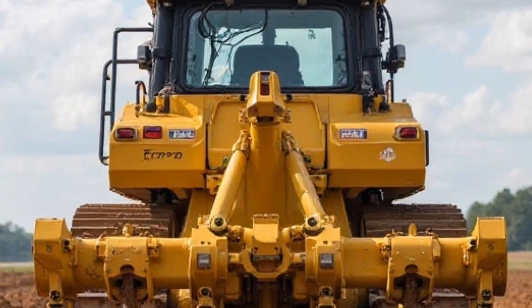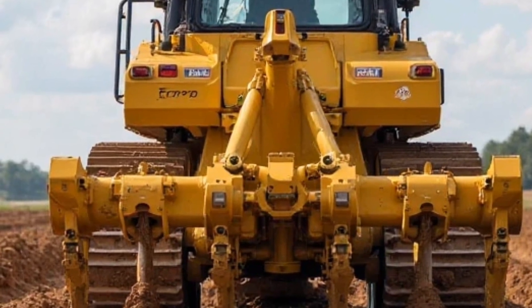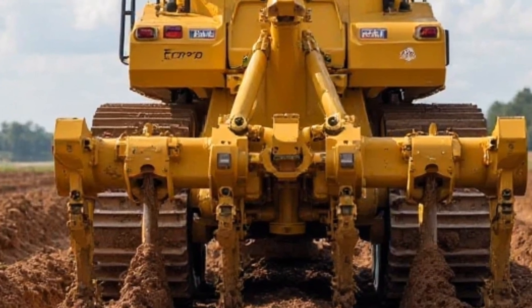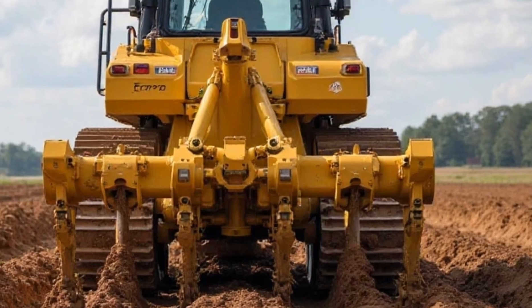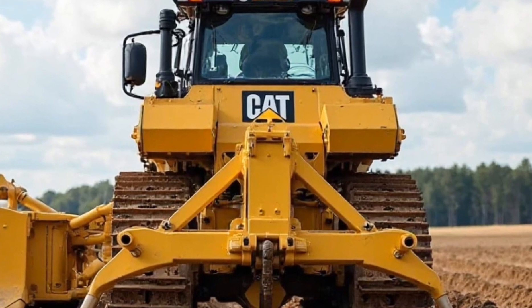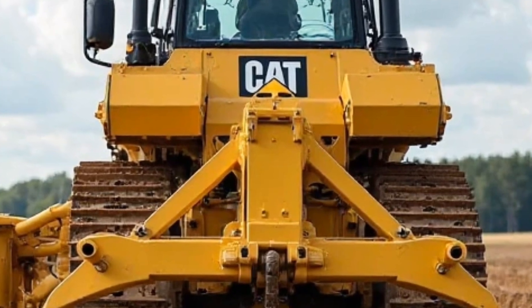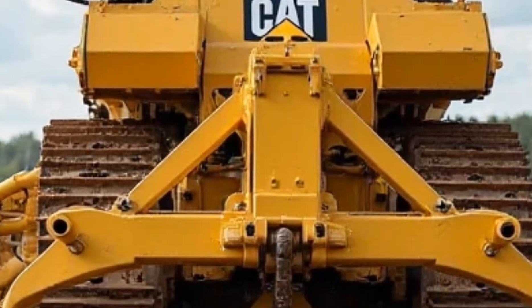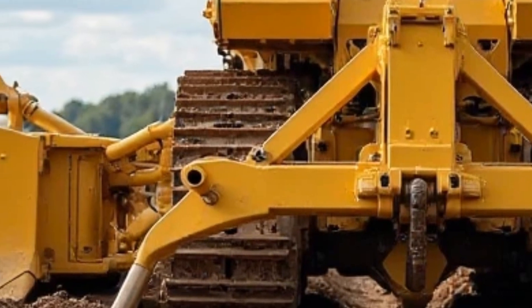So is the 2025 Caterpillar D8 worth it? Absolutely. If you're in the market for a bulldozer that delivers serious power, cutting-edge technology, and unmatched durability, this is the one to get. Whether you're in construction, mining, or land clearing, the D8 is designed to tackle the toughest jobs and keep going for years to come. That's it for today's review — if you enjoyed this video, don't forget to like, subscribe, and hit that notification bell. Let us know in the comments what you think of the 2025 Caterpillar D8, and thanks for watching!